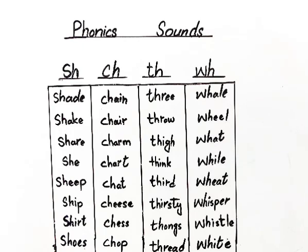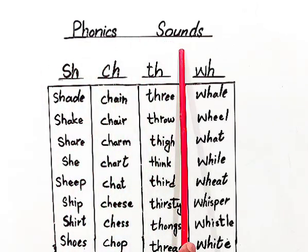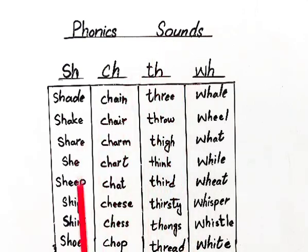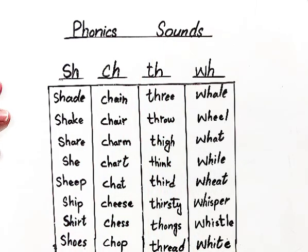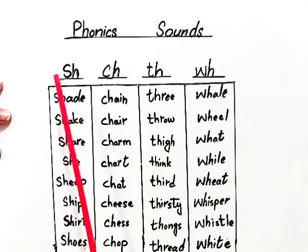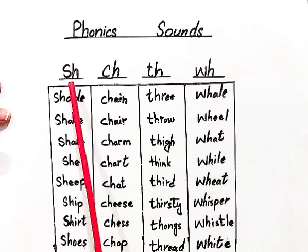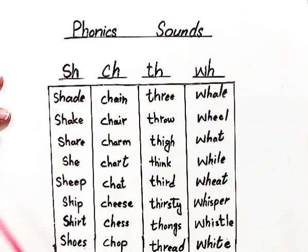Hello students and welcome back to my YouTube channel. In today's video, we are going to learn phonics sound. In this video, we will learn when two letters come together, they produce a single and different sound.